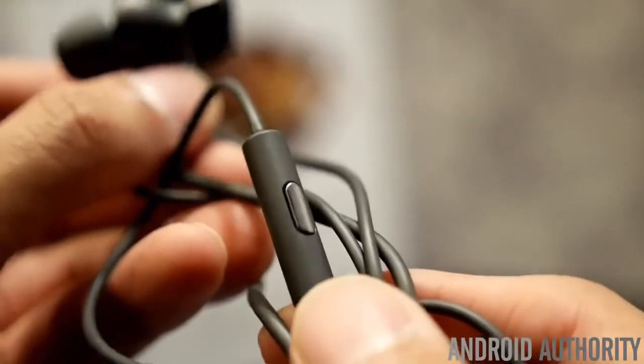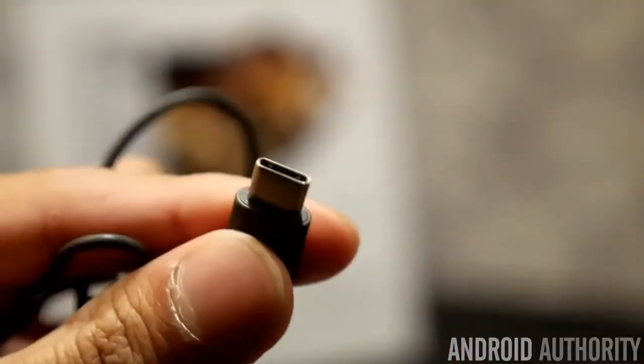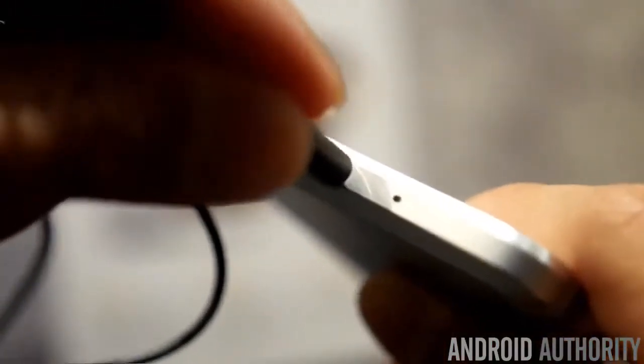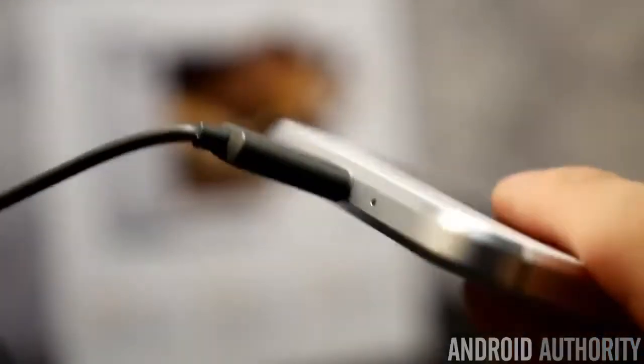It utilizes HTC BoomSound Audio Adaptive technology, so that the headphones themselves will deliver a customized experience to give it more of an immersive feel and fine-tune it to your specific liking.